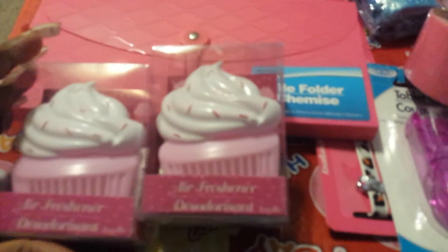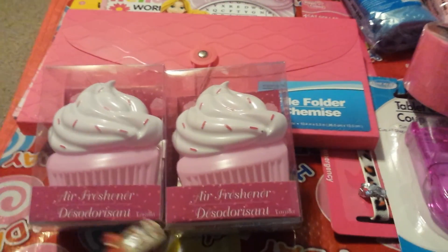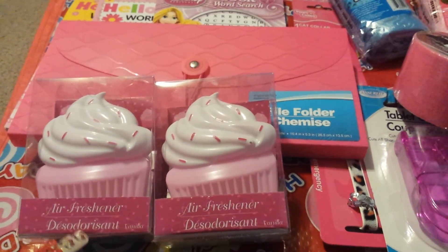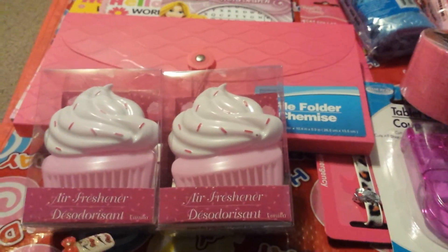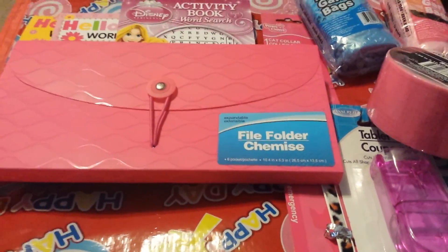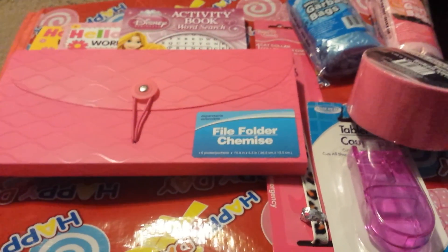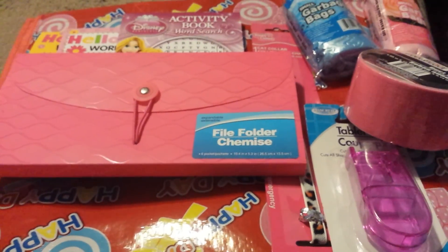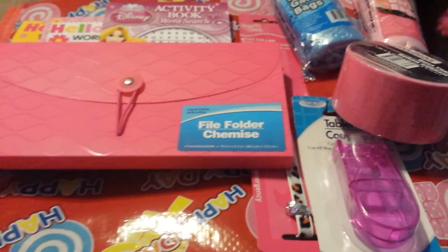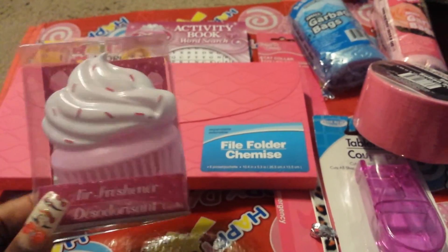I've seen most of you with these cupcake air fresheners, and I grabbed two. The only difference is I don't like the vanilla scent — these come with the vanilla scent, so I won't be using those. I'll be going to Bath & Body to use their scents, and you can swap them out. The Bath & Body refillable scents do fit in these particular Dollar Tree air freshener cupcake holders.